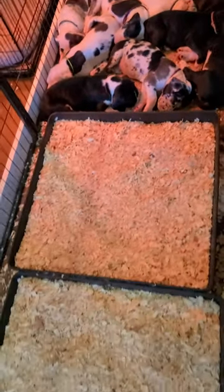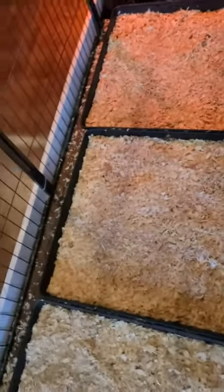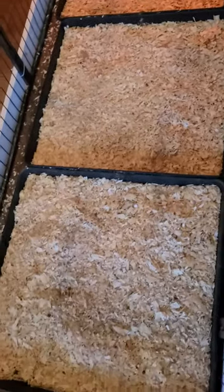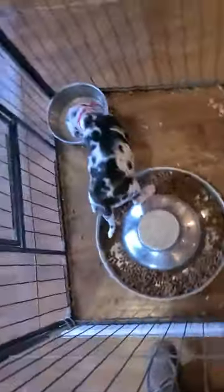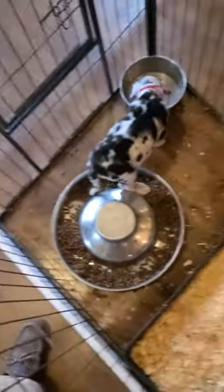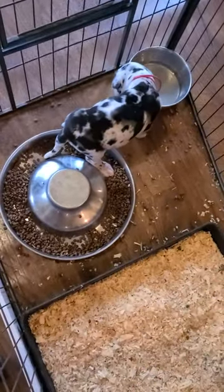And then they have three boxes with pine shavings in them — that's where they go potty. And then they have this area down at the end where they can eat and drink.